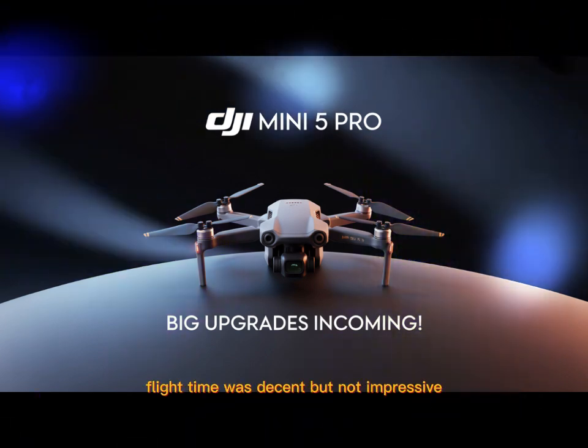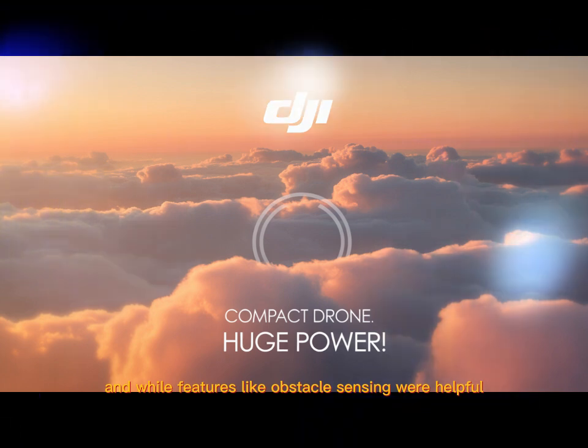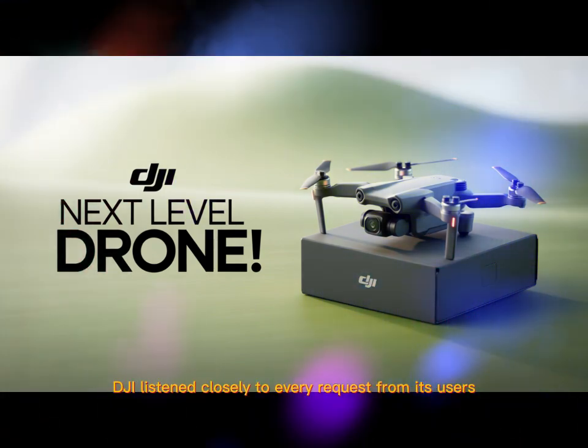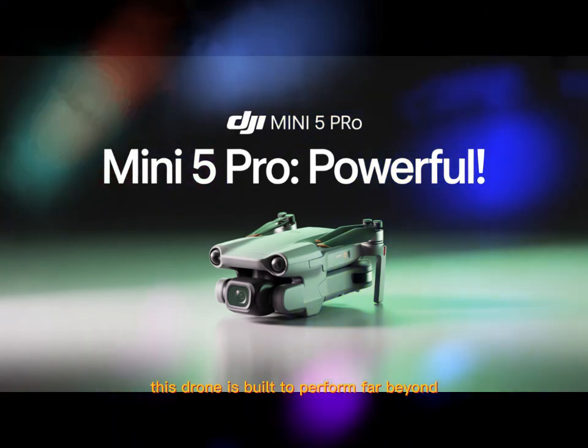The camera sensors were small. Flight time was decent but not impressive. And while features like obstacle sensing were helpful, they weren't perfect. Now the Mini 5 Pro changes everything. It feels like DJI listened closely to every request from its users, and it's clear this drone is built to perform far beyond its weight class.